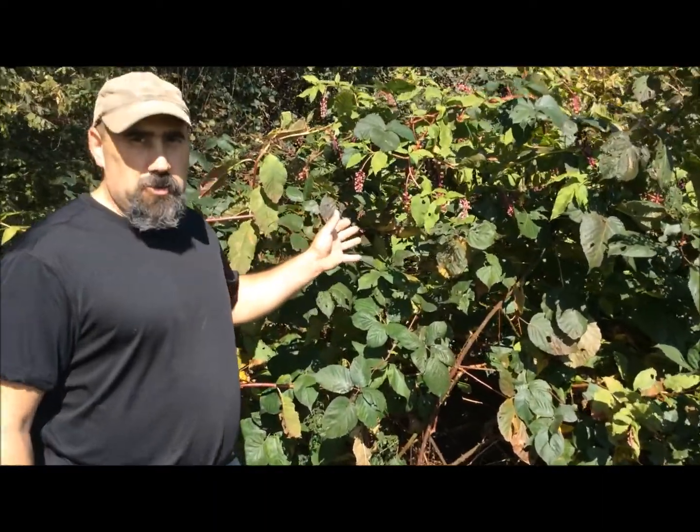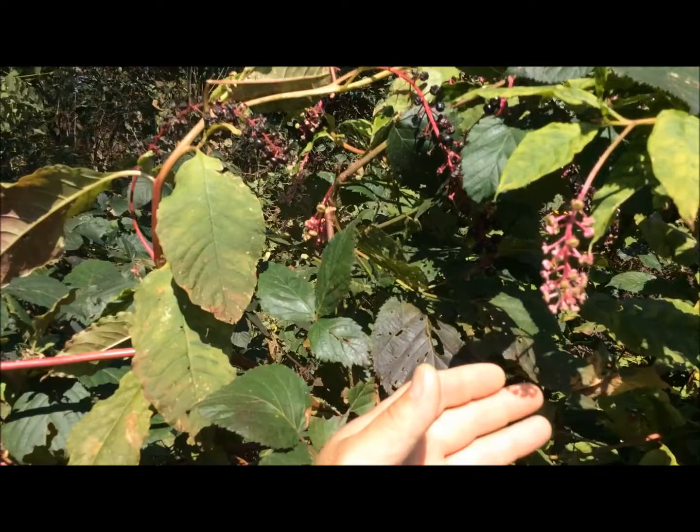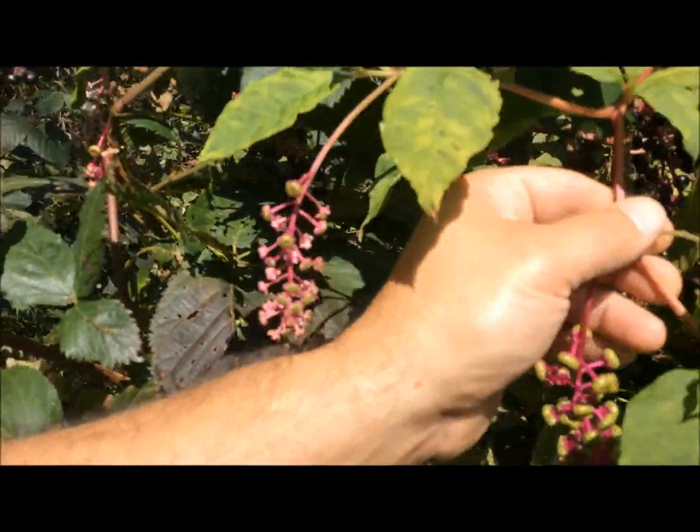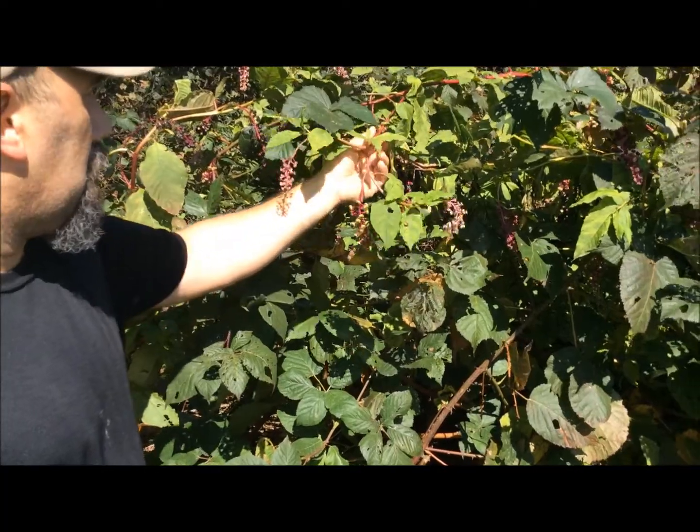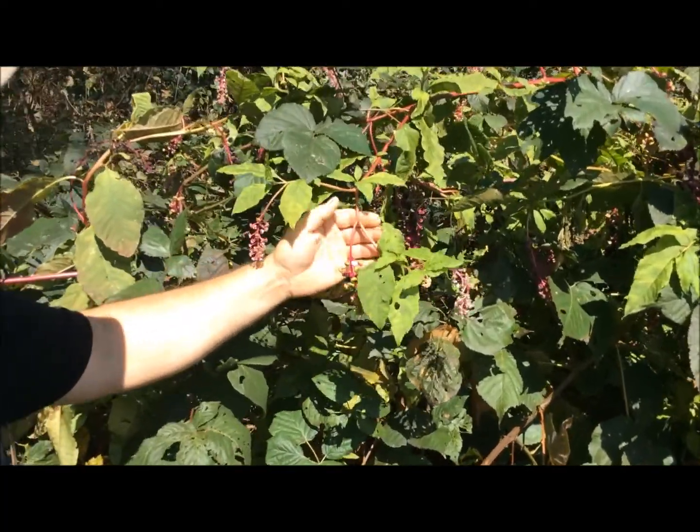Hi, I'm here to tell you about the American poke plant, otherwise known as American pokeberry. Now if you're out in the woods and you're hungry and you're looking for berries, if you see a plant like this, do not touch it — it's toxic. The American pokeberry has distinct pale green leaves, a red stock, and generally looks appetizing.